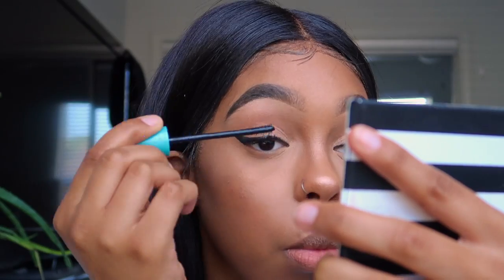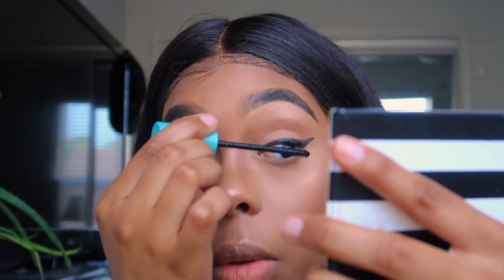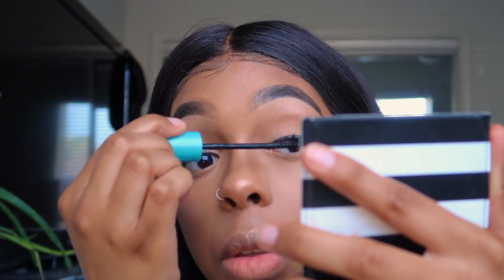Now I'm taking my mascara and putting it on my eyelashes before applying my lashes. I don't show y'all how I apply my lashes because I hold the mirror so close to my eyes that you wouldn't be able to see it, but a lash tutorial is coming soon.